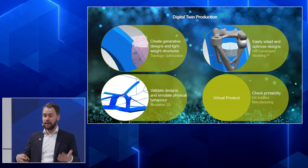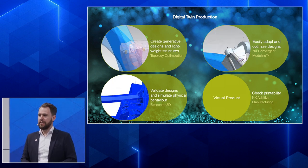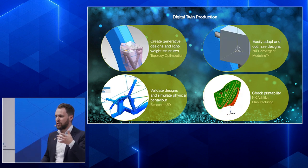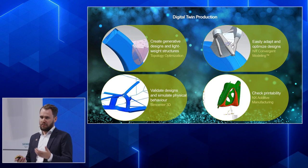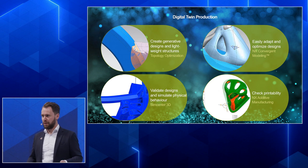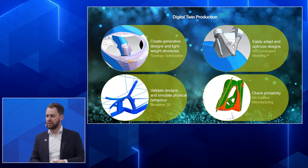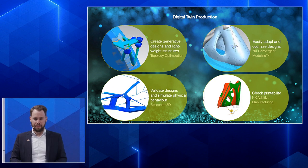We validate our design to get feedback on whether the part is strong enough, how much stress is occurring, and we calculate different load cases. We also give the designer early feedback on the printability of the part — for example, how much support structure would be needed. This is what we call design for additive manufacturing. It provides fast iterative feedback. The nice thing is it's all in one software environment, so you can make changes throughout the process without time-consuming exports or imports between tools.